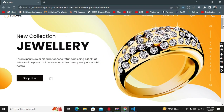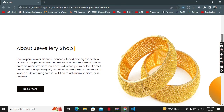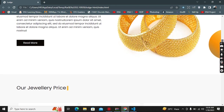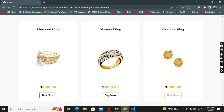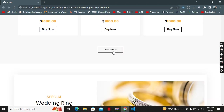Moving forward, this is the About Our Jewelry Shop section, with buttons for Read More. Here are the jewelry prices — diamond rings — and our jewelry price listings.